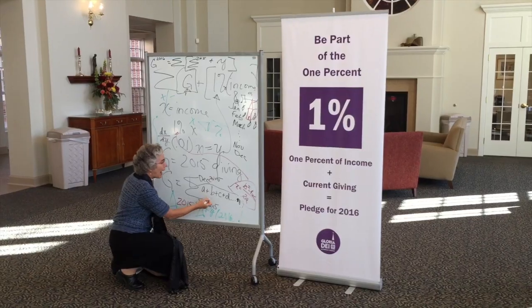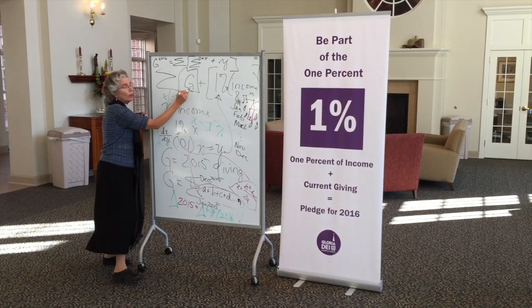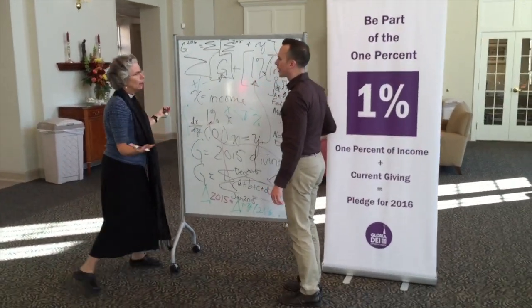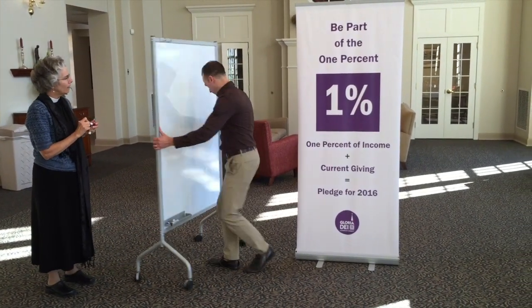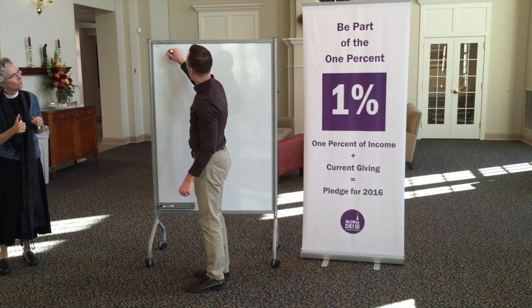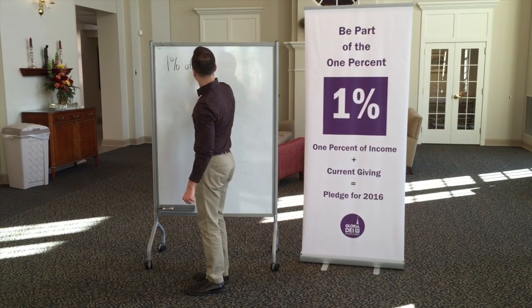And this is actually pretty easy. We don't think it's going to be hard at all for you to understand how to give the new 1% — 1% of all your income you add to your giving. It's not going to be hard to explain. So the formula is: the sum of your giving plus 1% of your income.